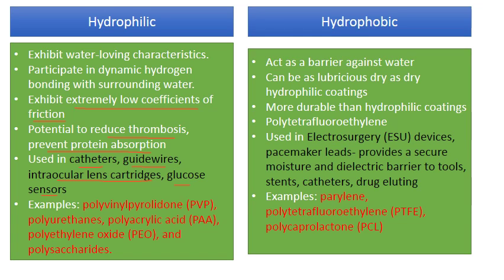For blood-contact applications, hydrophilic surfaces are preferred. The types of hydrophilic coatings are polymer-based: PVP, polyurethanes, polyacrylic acids, polyethylene oxide, and polysaccharides are most commonly used to coat the surface of an implant or any other medical device.